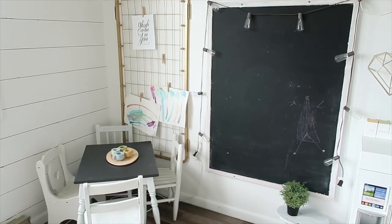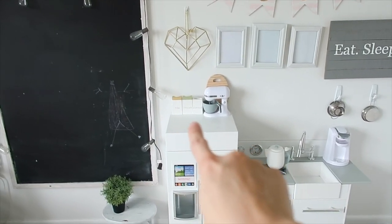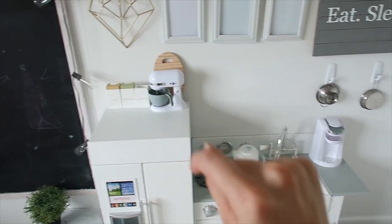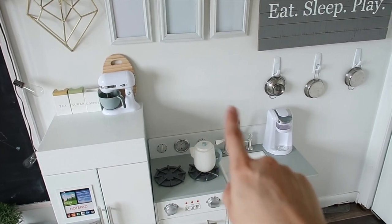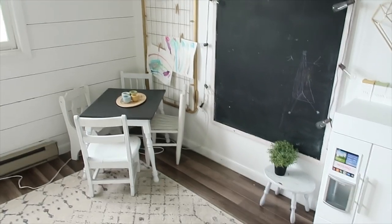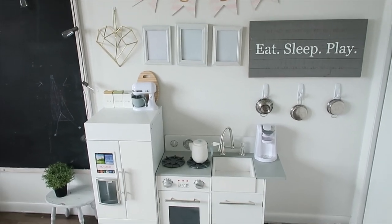A few things here: this tea set and the little canisters that say tea, sugar, and coffee — one's missing a lid — and then this little piece that comes with a few other pieces. They're actually all from Hearth & Hand at Target. I'll leave the link below. The girls absolutely love this set and really play with it all the time.